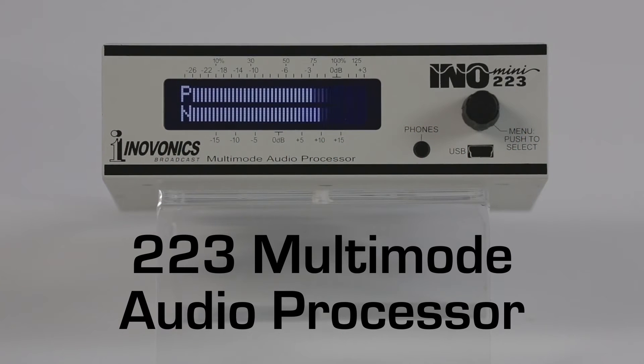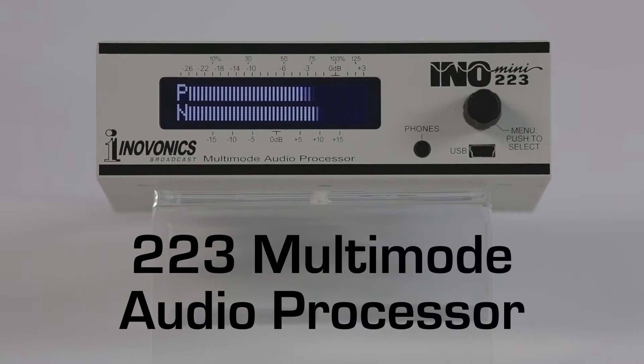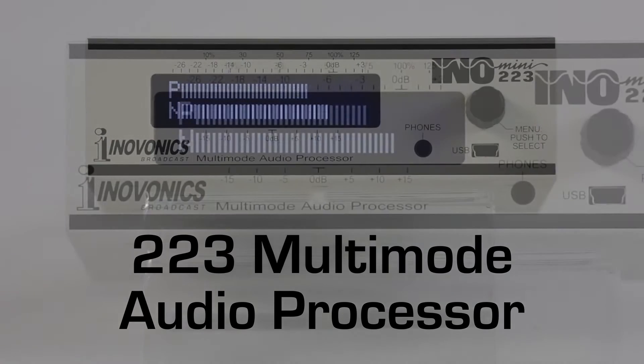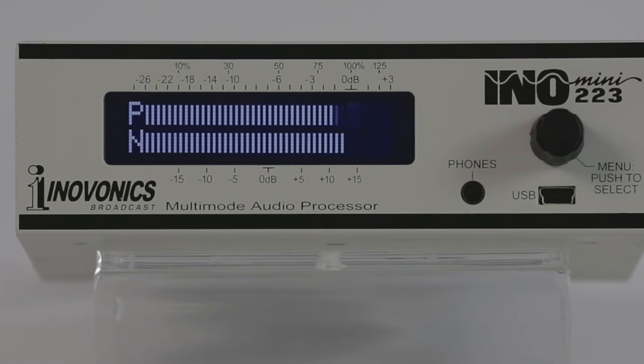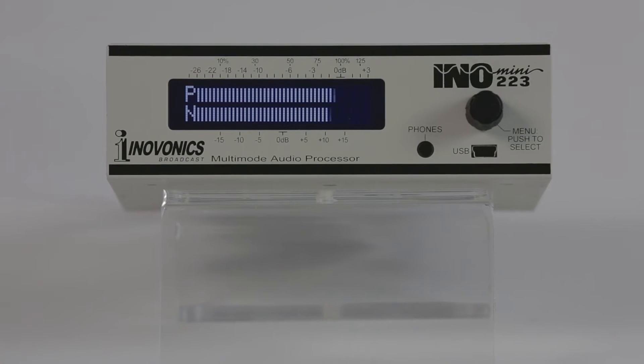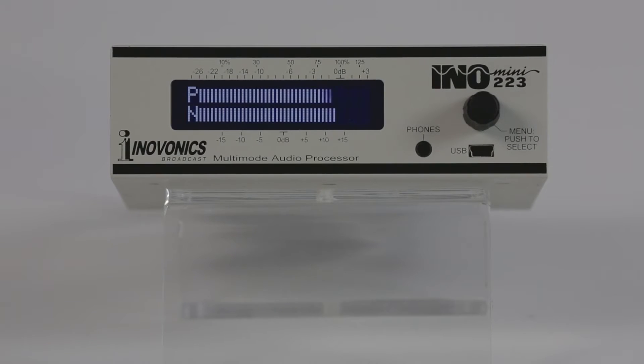The 223 Multi-Mode Audio Processor. Check out InnoVonix's powerful 223 Multi-Mode Audio Processor. The 223 is a versatile DSP-based monaural processor that is user-programmable to serve multiple broadcasting applications without compromising any one of them.